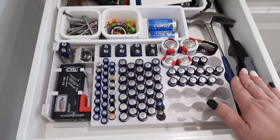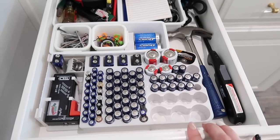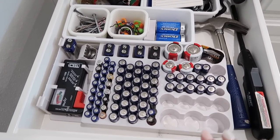It normally comes with a lid but the lid drove me crazy — having to open up the drawer and the lid. Depending on where you keep it and if you have little ones in the house you may want to keep the lid, but I definitely just took mine off.